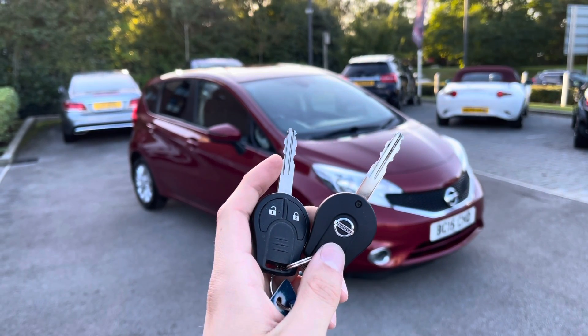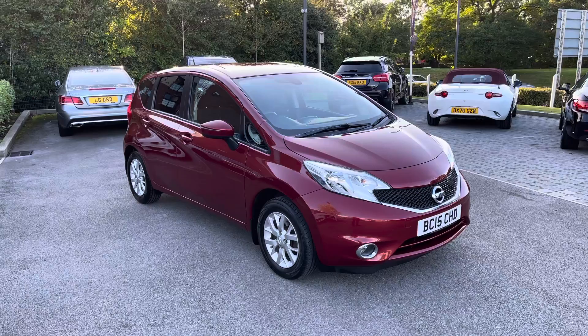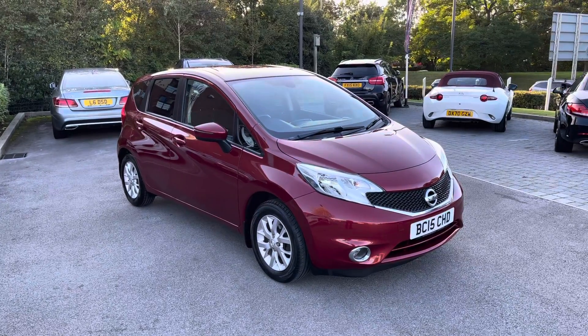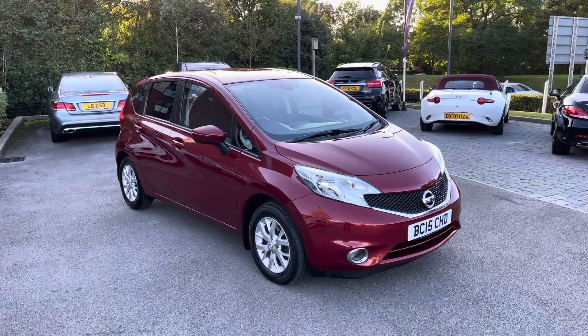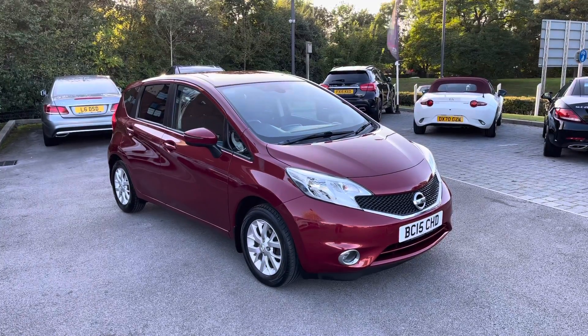Hi there, my name is Sam and today I will be showing you around this amazing Nissan Note. This is the 1.2 Acenta Premium, and this 15-plated vehicle has covered just over 30,000 miles, and is now available for a MotorMatch Crewe.